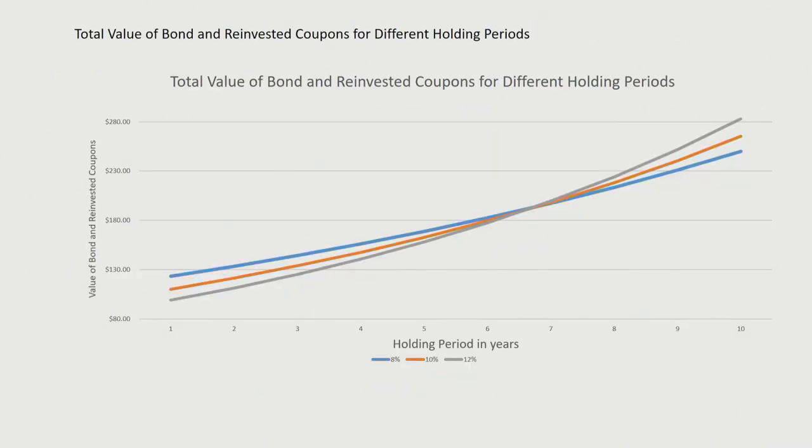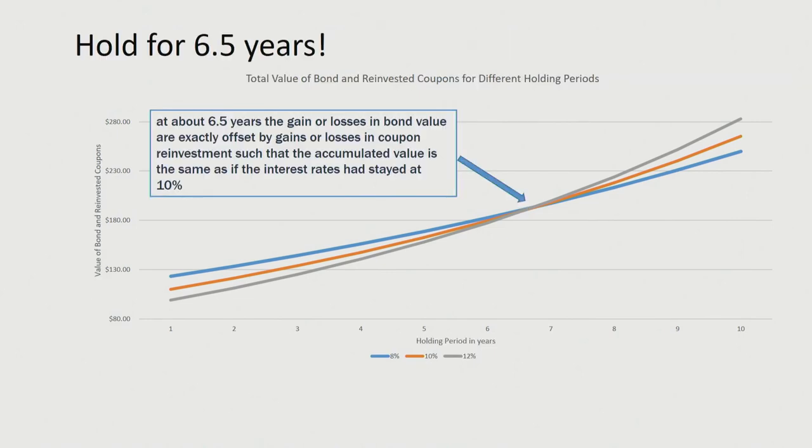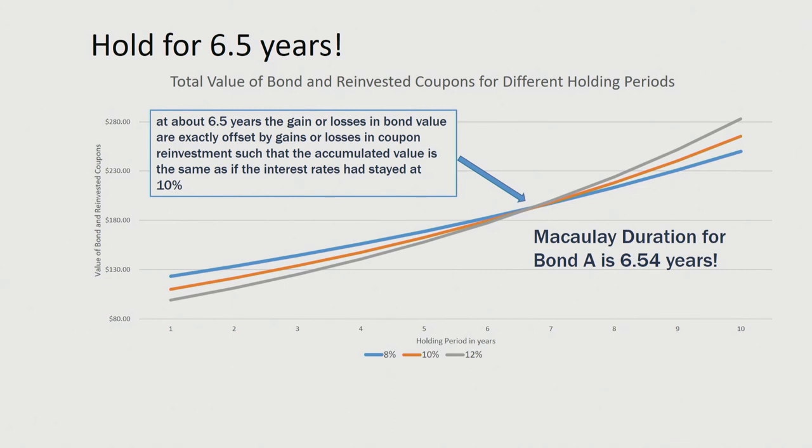What I did is make it a smooth line, and what we can see is the total value. If we really look at it, we see that at some point — around between six and seven years — regardless of what happened to interest rates, the payoff would be the same for coupon bond A, about six to six and a half years. At about six and a half years, the gains and losses in bond value are exactly offset by gains or losses in coupon reinvestment, such that the accumulated value is the same as if interest rates had stayed at 10%. It turns out that if we calculate the Macaulay duration for bond A, it is 6.54 years for this 10-year bond with a 10% coupon, semiannual payments, and a yield to maturity of 10%.